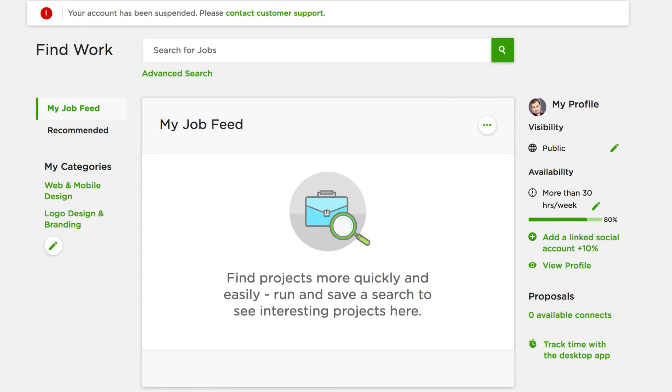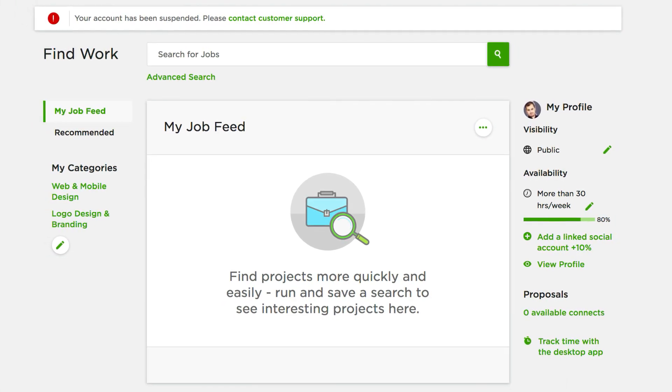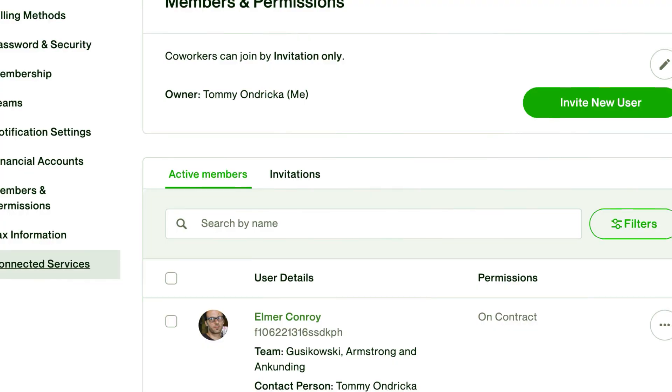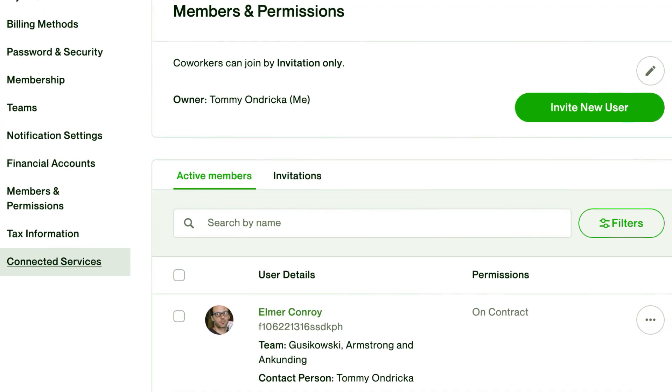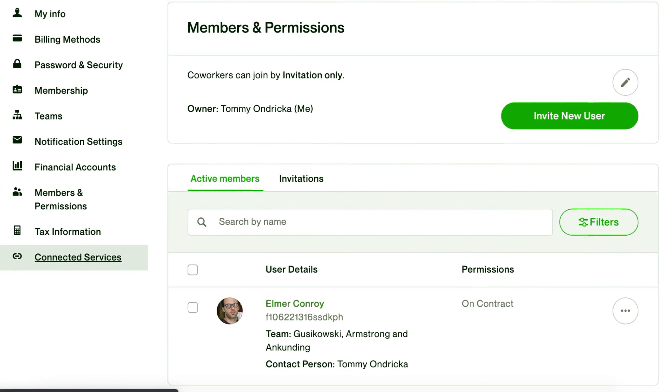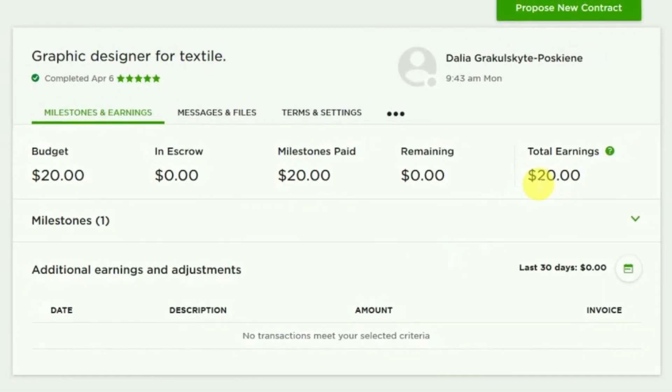In conclusion, deleting your Upwork account is a straightforward process, but it's essential to take some precautions before doing so. Make sure that you archive all of your important stuff, such as your portfolio, client info, and client reviews. And of course, don't forget to withdraw your money.